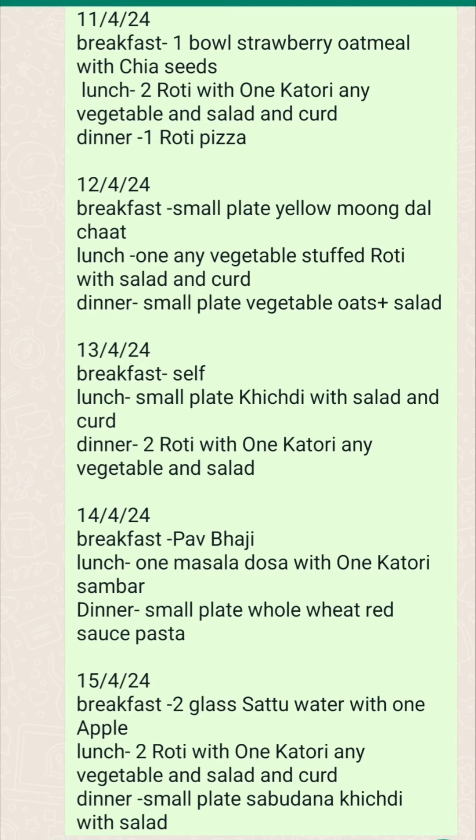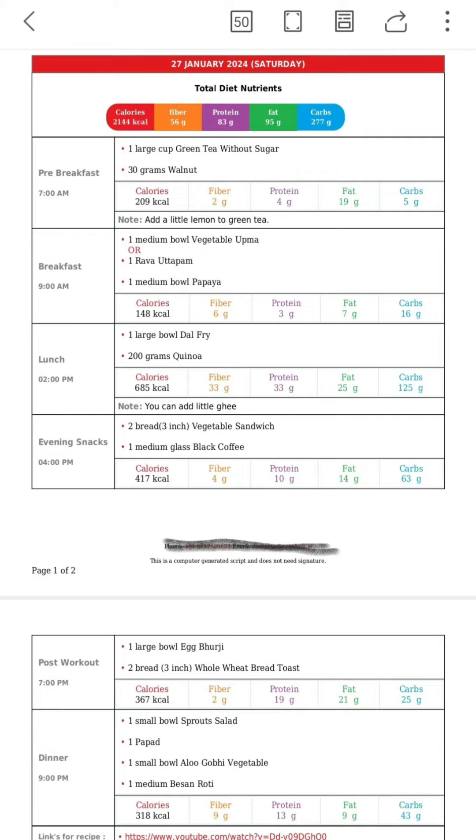Foods for Life diet clinic is not giving you the boring diet plan which includes just breakfast, lunch, and dinner. Foods for Life diet clinic is giving you diet plans in a unique manner where you will get to know about your calories, your fiber, your proteins, fats, and carbohydrate content.